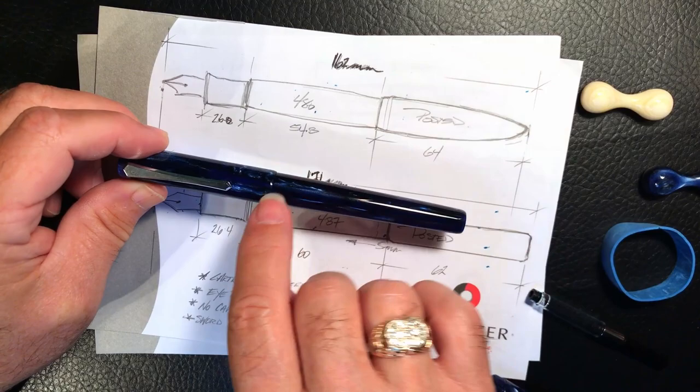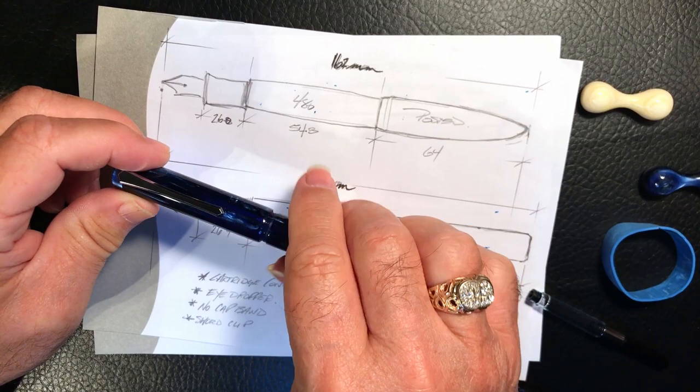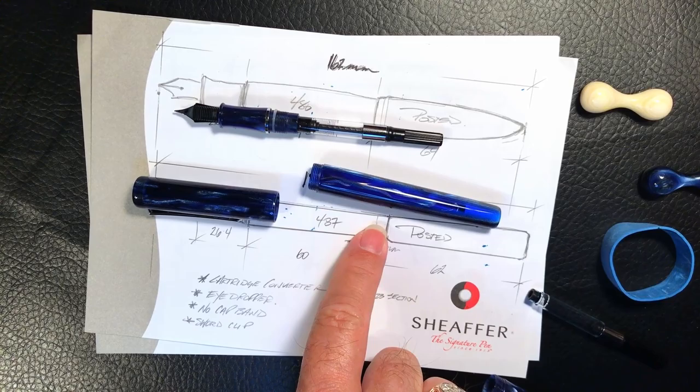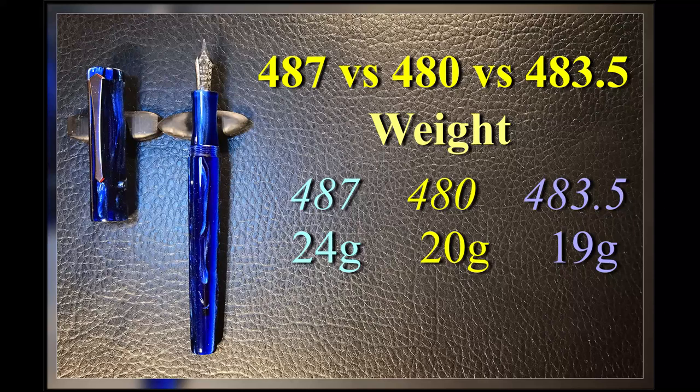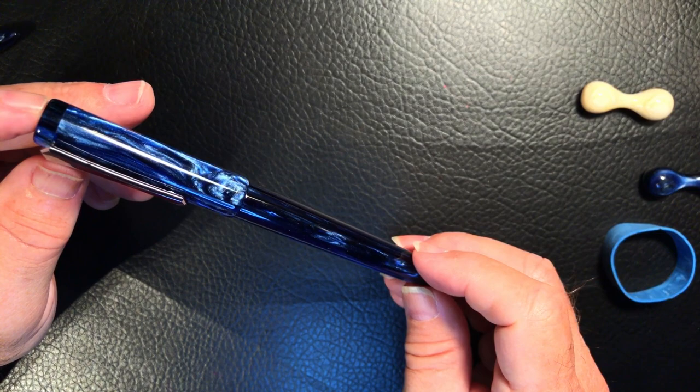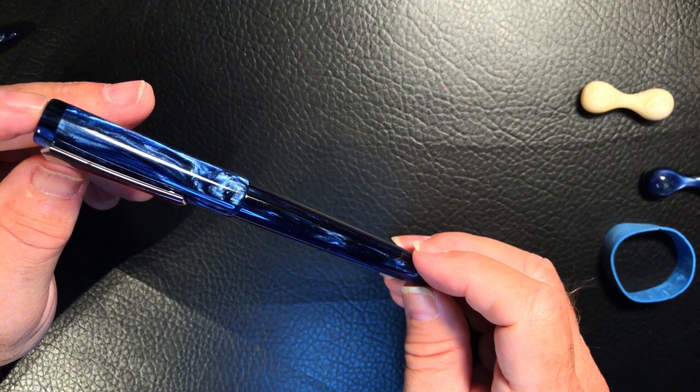Now I'm going to show you a few measurements of what I've done — taking all of the weight out of this pen, putting a cartridge converter in it, and using the nibbed section of the 480 — so you can see the differences in weight between these two franken pens. If you like this video, please like and subscribe and ring that bell for instant notifications. Thank you for watching — and that's all she wrote. I made this.